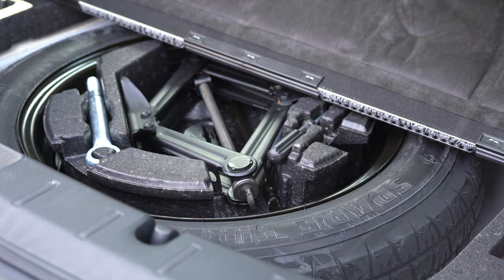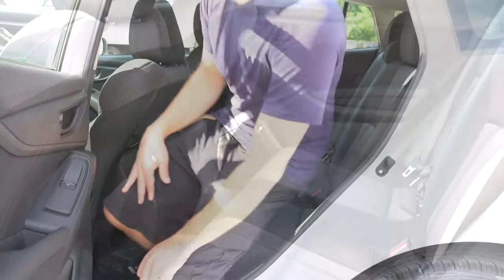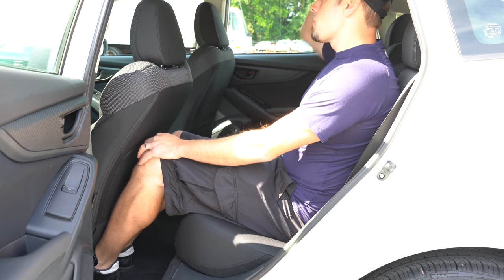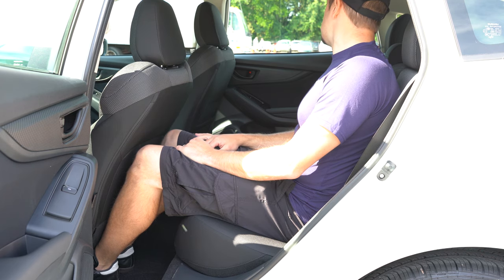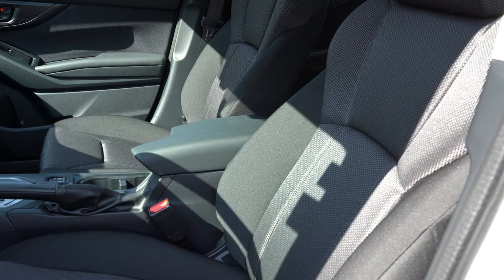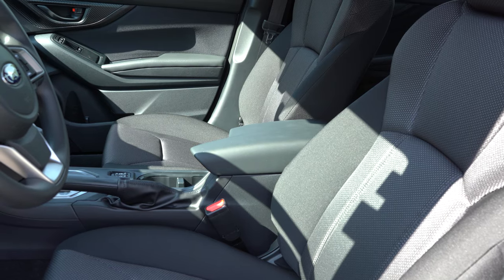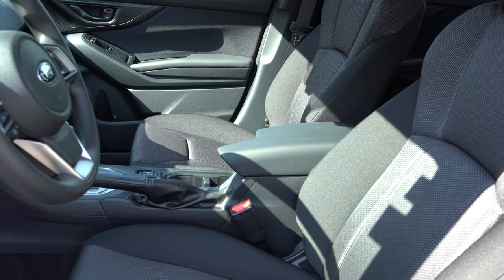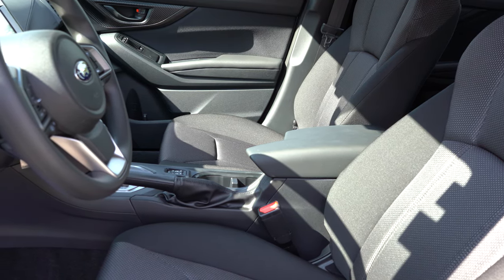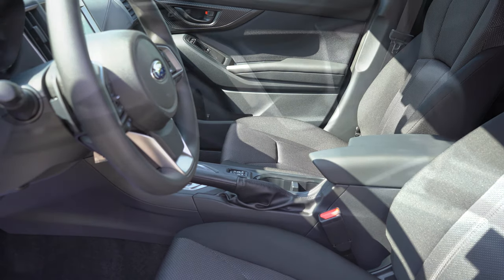Rear legroom comes in at 36.5 inches for both the sedan and hatchback. Even at six feet tall, there is decent space back there. A rear center armrest with cup holders is limited-trim-only; no rear ventilation, but you don't really need it in a car this size. Dual rear USB charging ports come with the sport trim and up. Up front, manually adjustable cloth seats with the base and premium; heated front seats on premium and up; leather seating and a power-adjustable driver seat on the limited only.